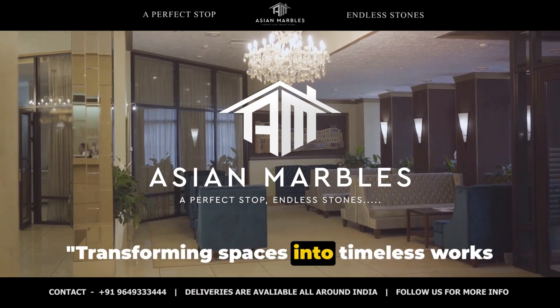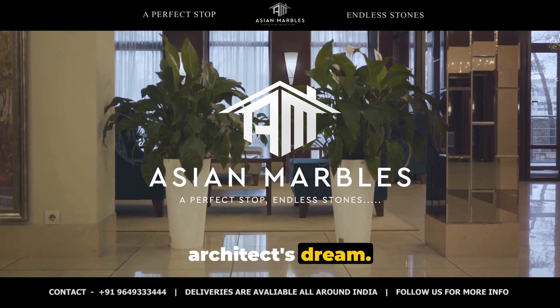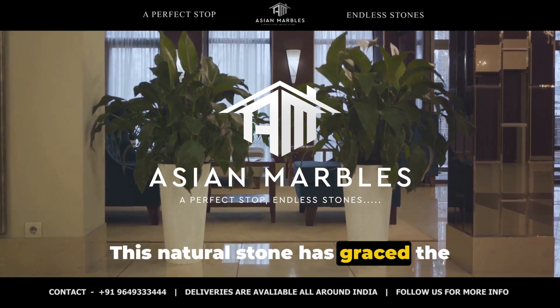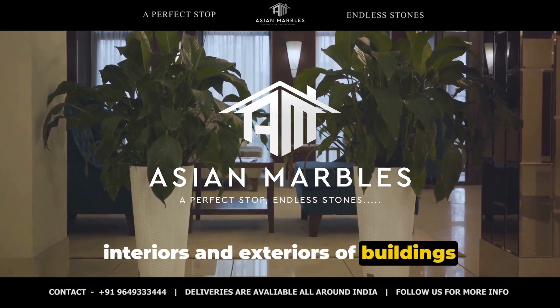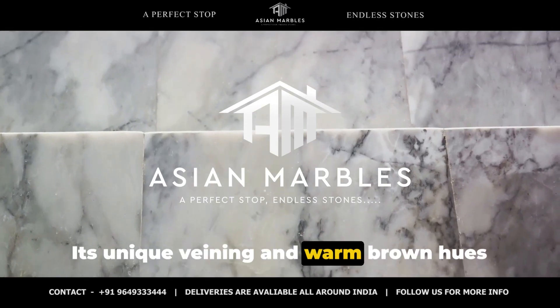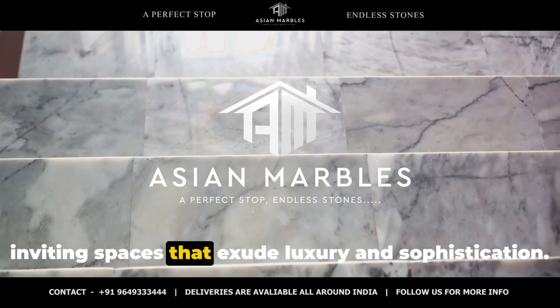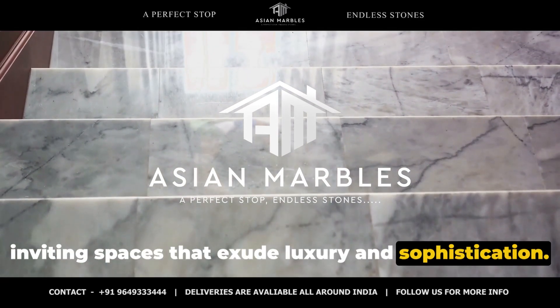Transforming spaces into timeless works of art, Morchana Brown Marble is an architect's dream. This natural stone has graced the interiors and exteriors of buildings around the world, adding a touch of earthy elegance. Its unique veining and warm brown hues make it a standout choice for creating inviting spaces that exude luxury and sophistication.